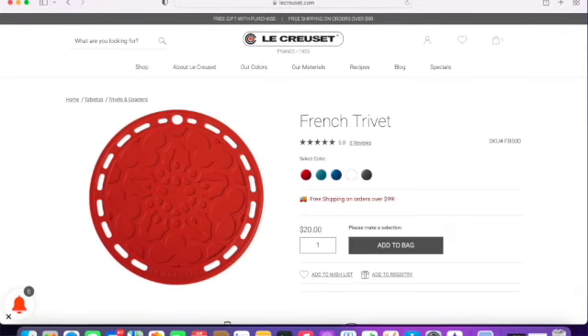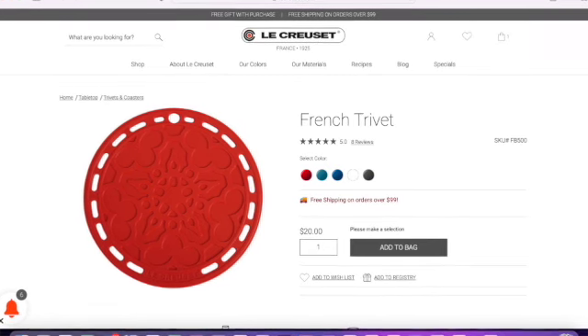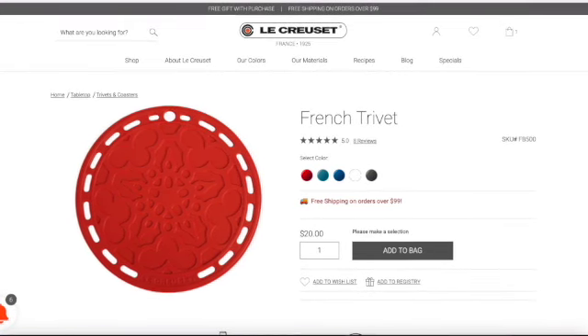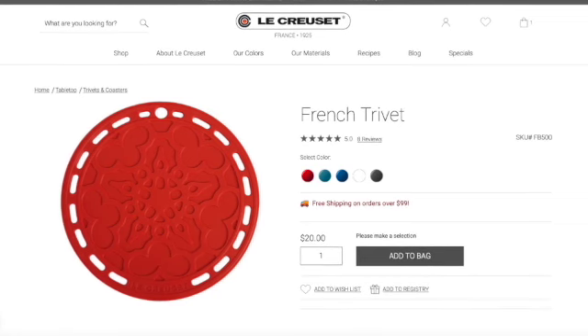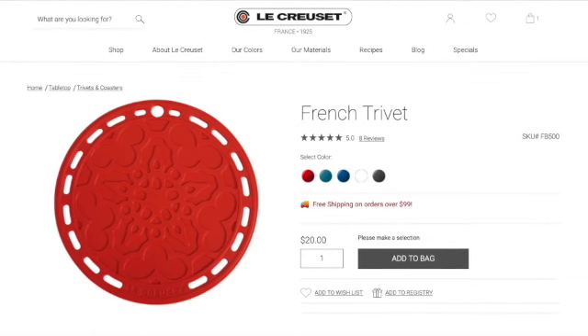Last but not least, another gift I think is wonderful to give is the French trivet. These are only $20 each, made of silicone, have five stars, five colors are available, they're eight inches in diameter, come with a five-year warranty, and are dishwasher safe. They're heat resistant up to 482 degrees Fahrenheit and really easy to store. Anybody who cooks needs a trivet to set their pots on, and because they're silicone you can just put them in a drawer without worrying about scratching.